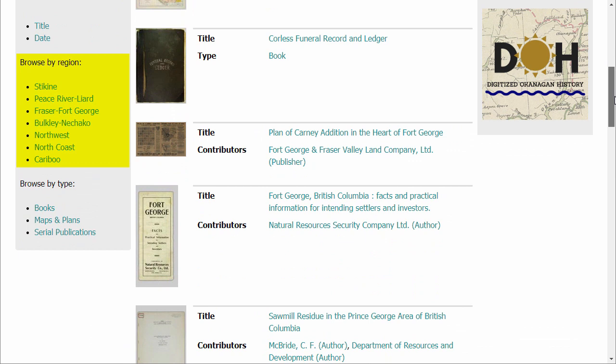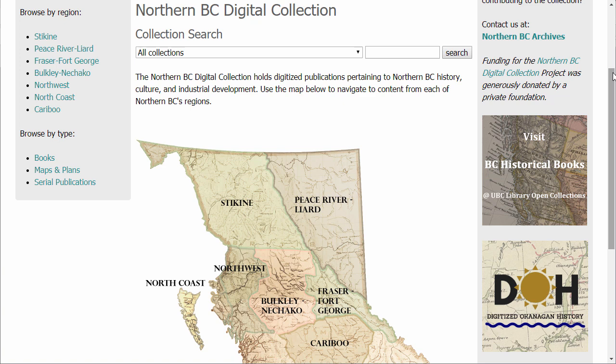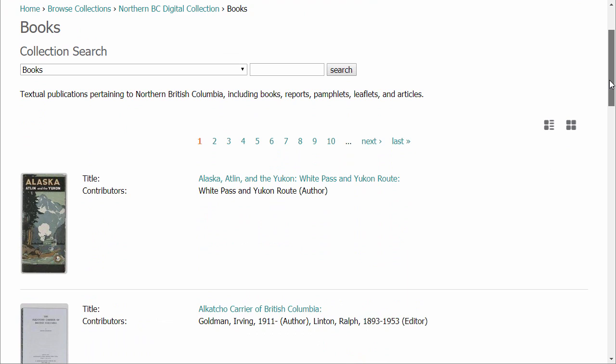Let's go back to the homepage now. You can do that by either clicking your browser's back button or by clicking the link in the left sidebar. Now let's try browsing by type of material. Our options are books, maps and plans, and serial publications, which includes newspapers. We'll look at the books. These resources are sorted alphabetically by title. The Northern BC Digital Collection uses the term books to cover many types of publications, including pamphlets, reports, and memoirs, among others.